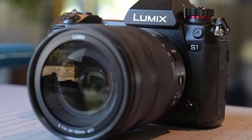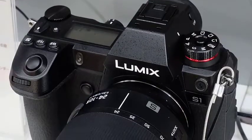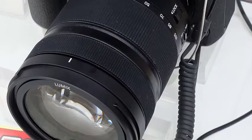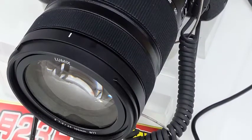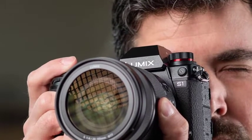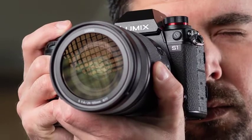The S1's 24MP sensor strikes a nice balance between detail level and noise visibility. Noise is controlled well up to around ISO 12800, and the results at ISO 25600 are good on the whole, but it's wise to be a little cautious — the noise reduction can be a bit too enthusiastic in some areas. As usual, the RAW files are better, having more detail but more luminance noise.